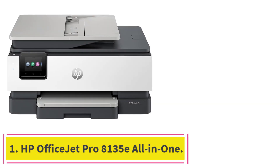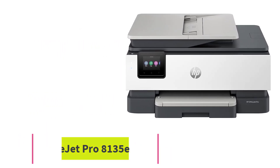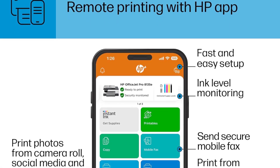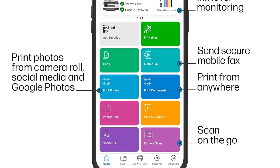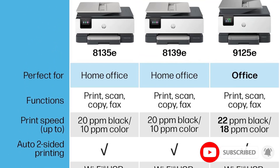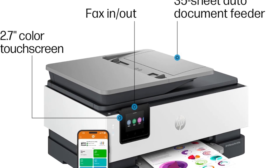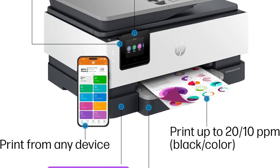Starting at number 1: the HP OfficeJet Pro 8135e All-in-One. This printer is the culmination of years of dealing with printers. HP is one of the most well-known and popular printer brands, and it doesn't tend to disappoint. There's always something with wireless printers — either connectivity issues or some other weird Wi-Fi thing — but this one is alright because it's not super cheap and has a touchscreen.